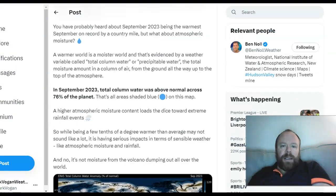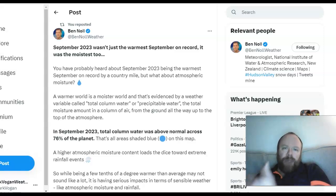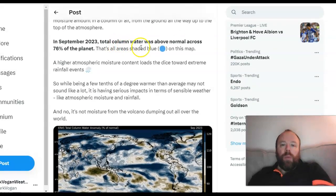Looking at September 2023: according to Ben Noll, it wasn't just the warmest September on record globally, but also the moistest. Here in the UK — particularly Scotland — we've seen remarkable rainfall and flooding over the last few days. We also had the Greek situation, New York flooding, Libya, and multiple areas of the world seeing remarkable rainfall. What is causing that? The global sea surface temperature profile is certainly a factor, with warm oceans releasing a lot of moisture into the atmosphere.